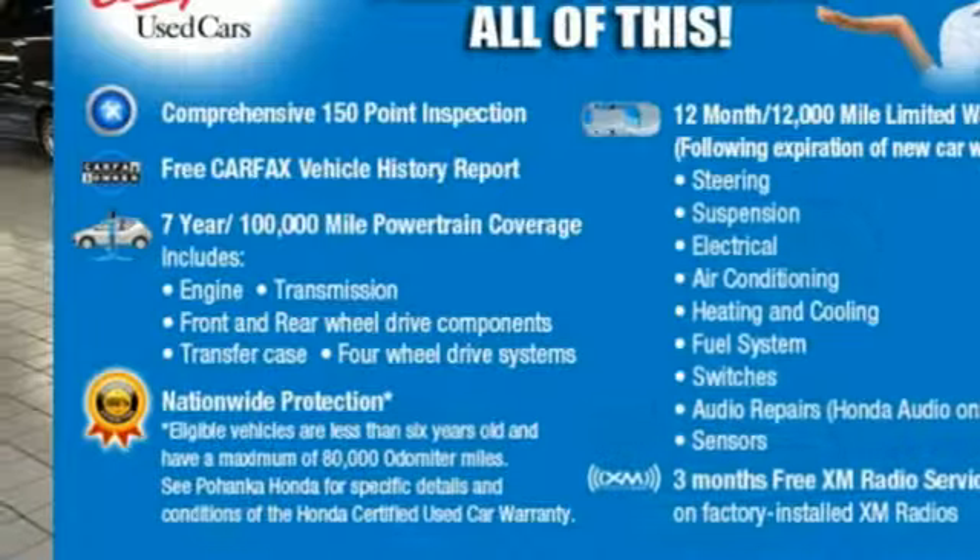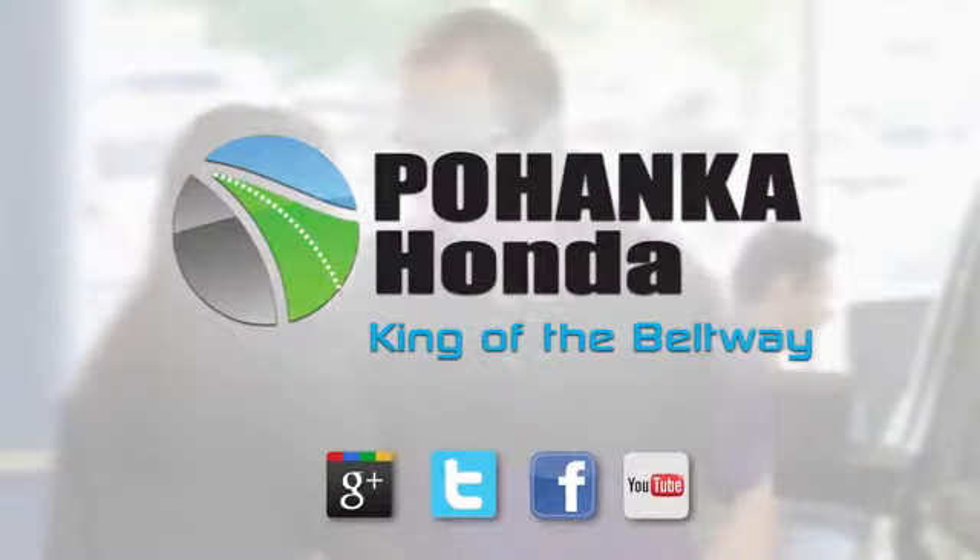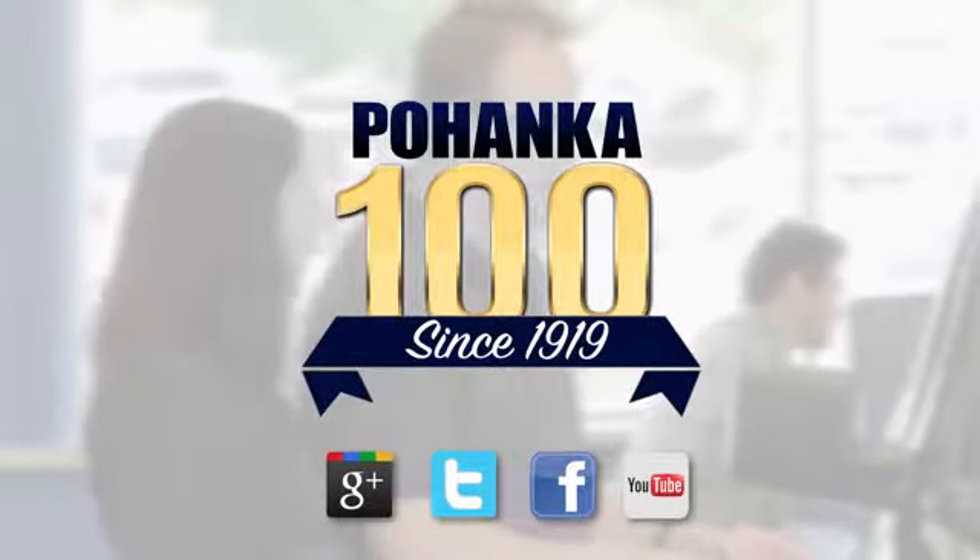Honda has a world-renowned reputation for reliability. The time is now. See it for yourself today. Visit Pohanka Honda, King of the Beltway.